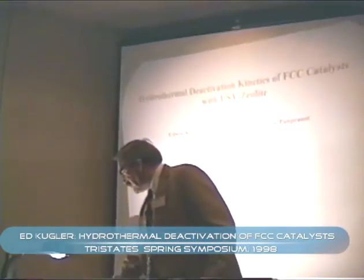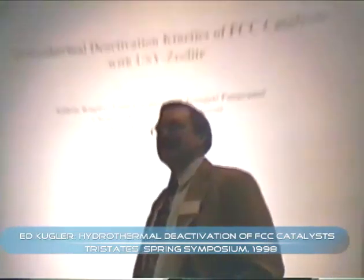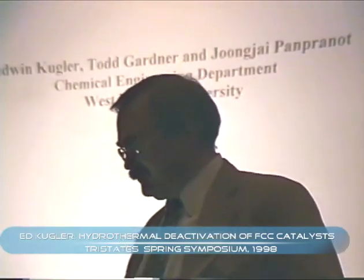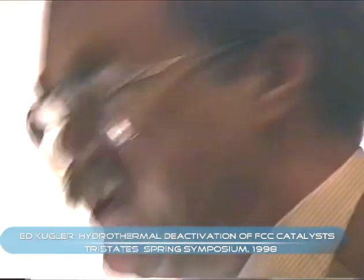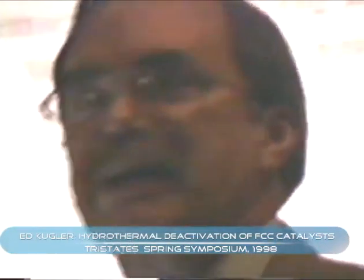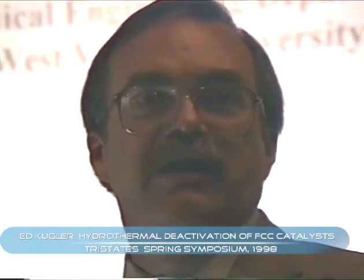It's a pleasure to be here this morning, and it's nice to be in this section on FCC Catalyst. My interest in deactivation of FCC Catalyst goes back to my work with Exxon, and clearly there are physical changes that were taking place. Ross was talking about some of those this morning.